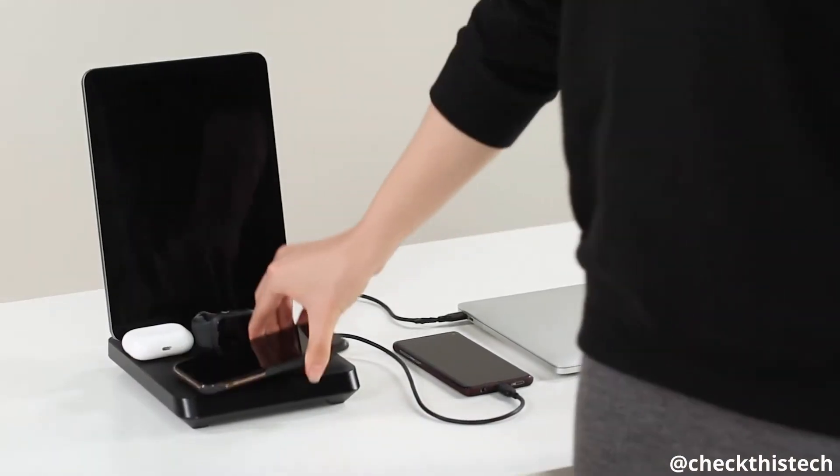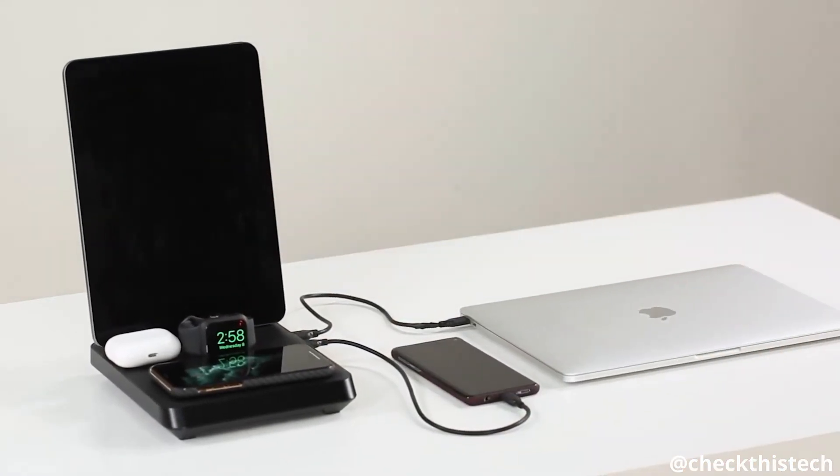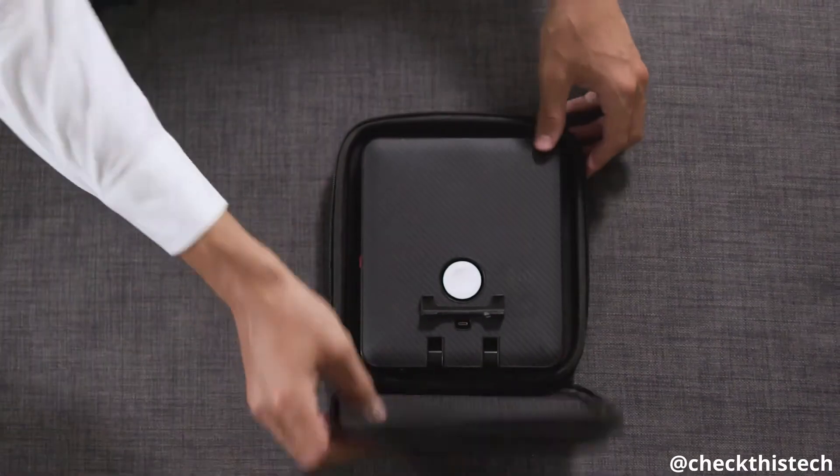This is the Air Omni — the ultimate charging platform for Apple users everywhere.